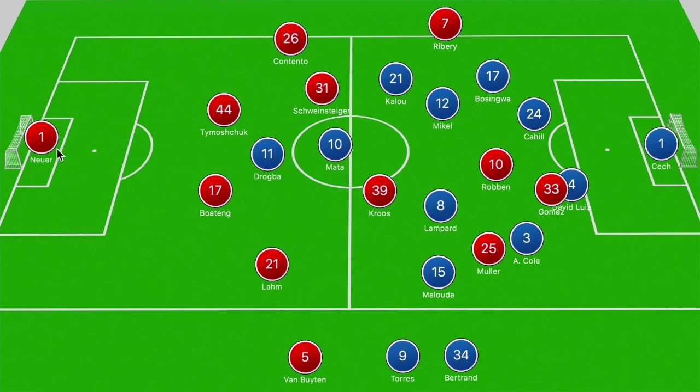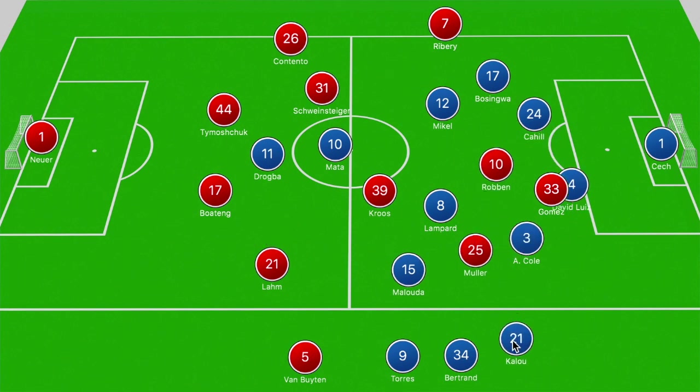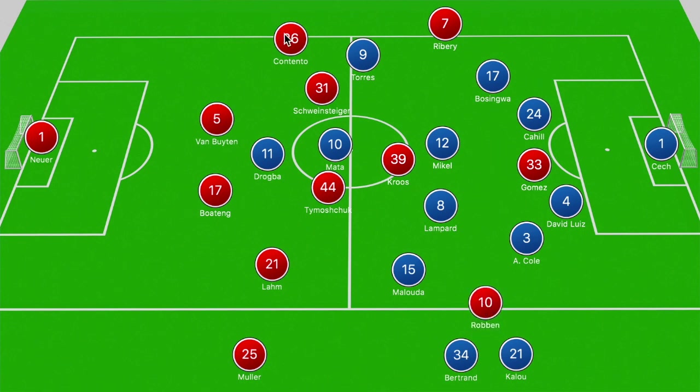Bayern also had a chance to kill off the game from a Neuer punt — Muller won an aerial duel over Cole and Malouda into the path of Robben, and both players swapped positions, but when Robben looked to gain a yard on Cahill he fired his shot wide. Muller's goal forced Di Matteo to turn to his bench, bringing on Fernando Torres for Kalou. Heynckes responded by bringing on Van Buyten for Thomas Muller; Van Buyten played at center back due to his aerial presence, and Tymoschuk moved into midfield with Kroos playing just behind Gomez. Despite this, Chelsea were back in the game shortly after, with Didier Drogba using his aerial threat from their first corner kick to equalize.